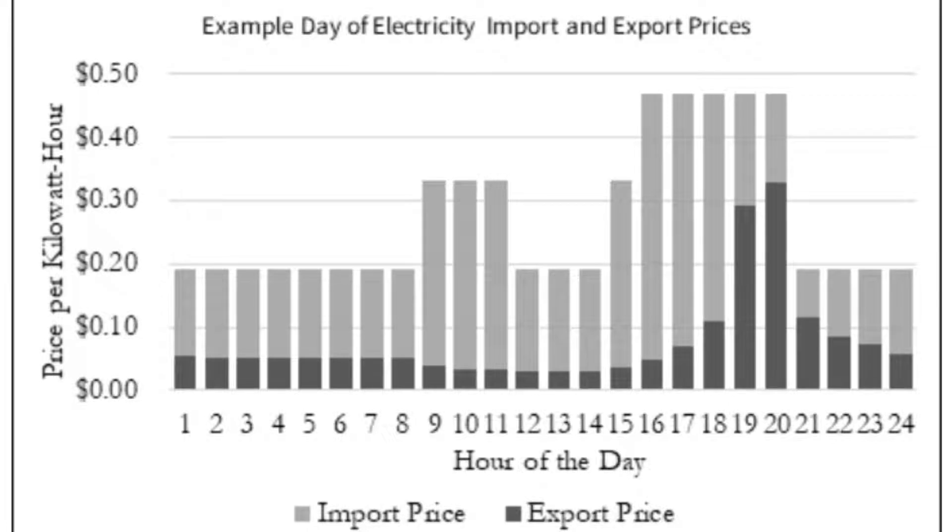For example, your utility might charge you 40 cents per kilowatt hour in the evening to use electricity and only credit you 5 cents per kilowatt hour during the day to push energy on the grid. If you're pushing and pulling electricity from the grid, that's a pretty raw deal — you're paying way more for electricity that you use than for electricity you put onto the grid. But if you have battery storage, you can store that cheap electricity you produce during the day and use it at night when electricity rates go up.